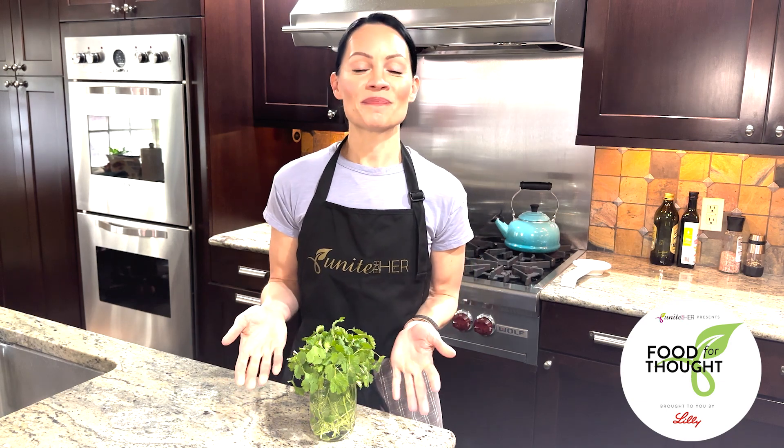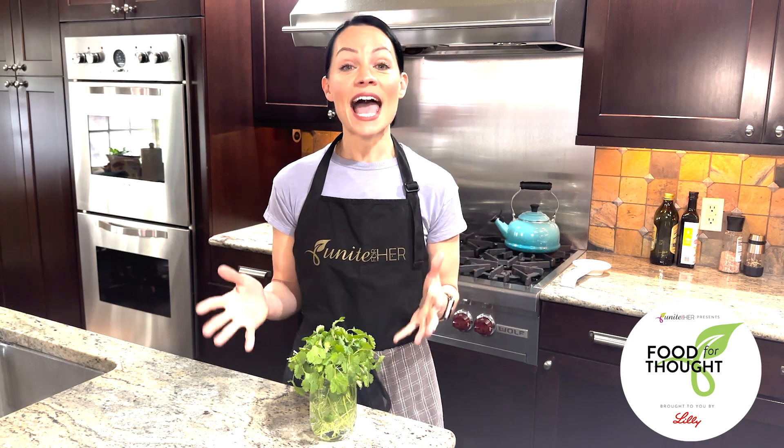Welcome to Food for Thought brought to you by Lilly. Today's Food for Thought moment is all about cilantro. Cilantro is also known as coriander and it is in the same family as carrots, celery, and parsley.